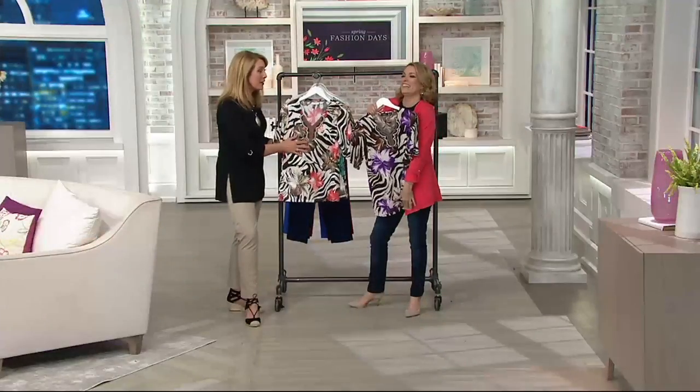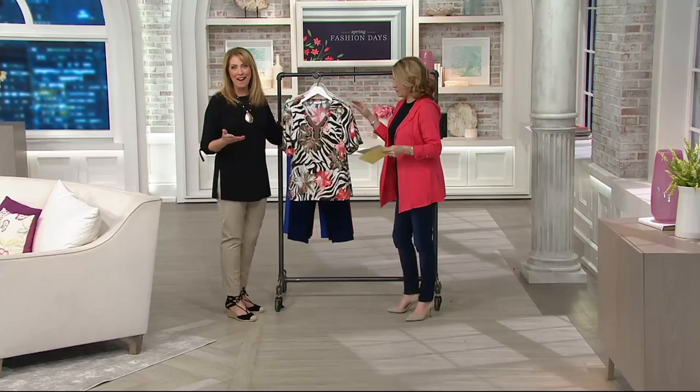You can't kill it. It doesn't wrinkle. It doesn't pill. It doesn't fade. It washes beautifully. It has wonderful drape to it and stretch. It's cool to the touch. It's a year-round fabric.